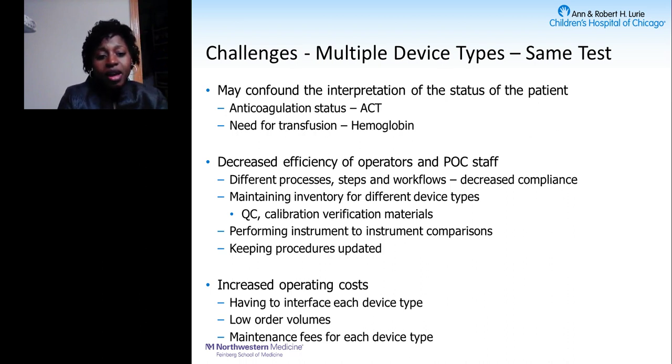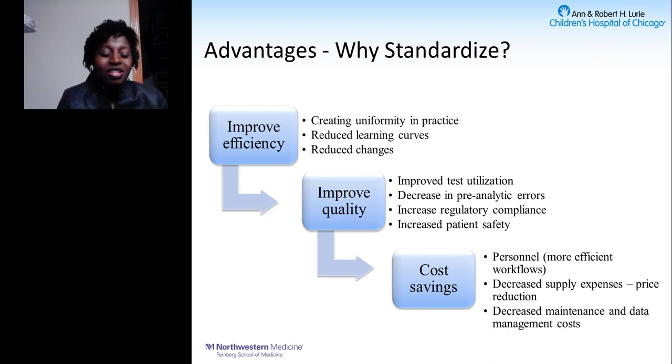Multiple device types also increase cost. You pay maintenance fees for each different instrument type. Your consumable costs go up because lower test volumes are distributed across different instrument types, whereas a single instrument type with higher volume would allow vendors to offer better pricing. Having multiple different types would certainly increase your cost overall.